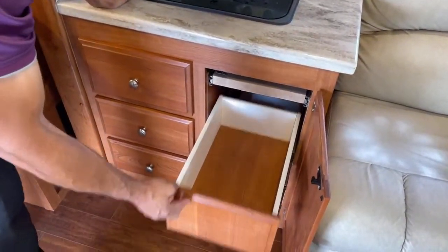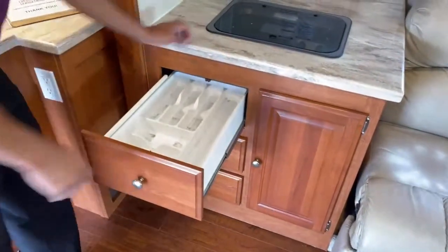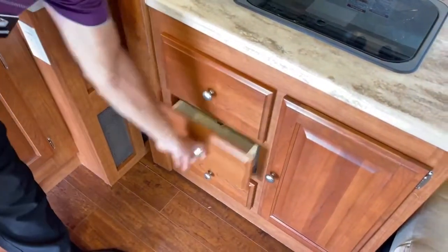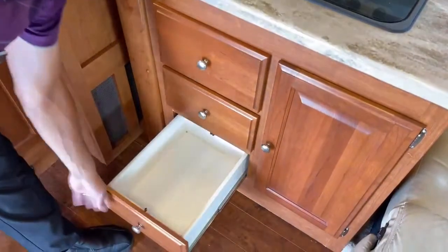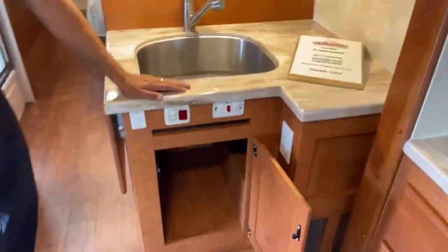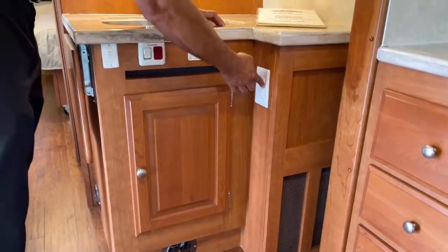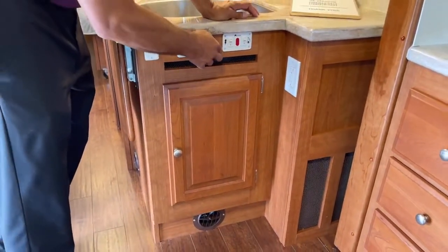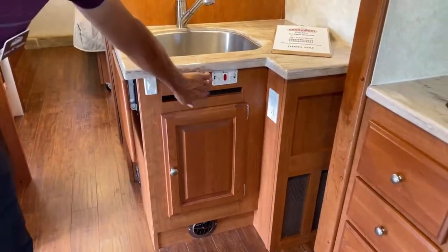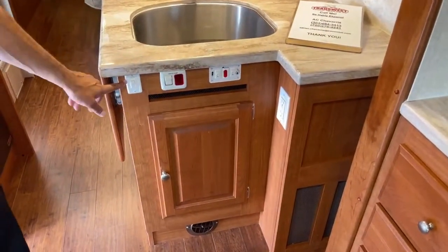You get a couple of nice deep drawers — put your silverware in here. Down in here you'll have a nice spot for all your cleaning supplies. There's a 110 outlet here. Your water heater can be electric or propane — this right here is where you choose which one you want. Here's your water pump, and your tank heaters, so your water doesn't freeze.